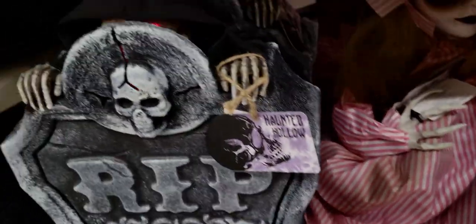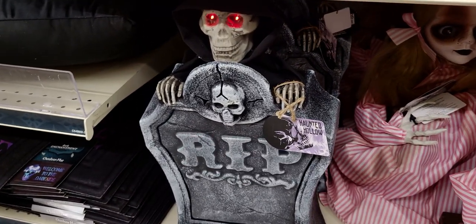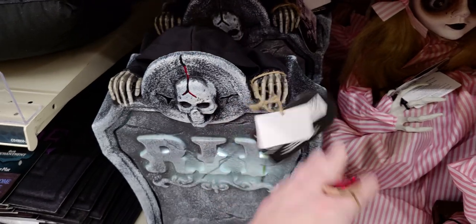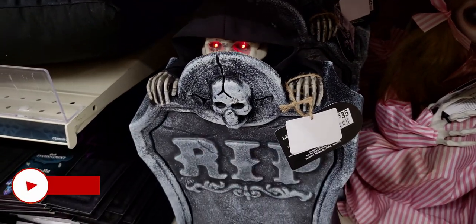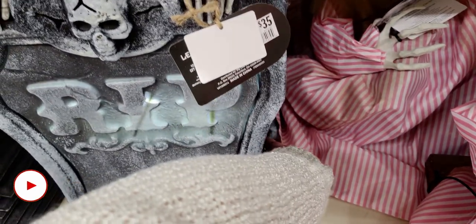Tombstone — rest in peace! Let's see what this one does. This one is $35. Okay, there's that one — that one keeps going.